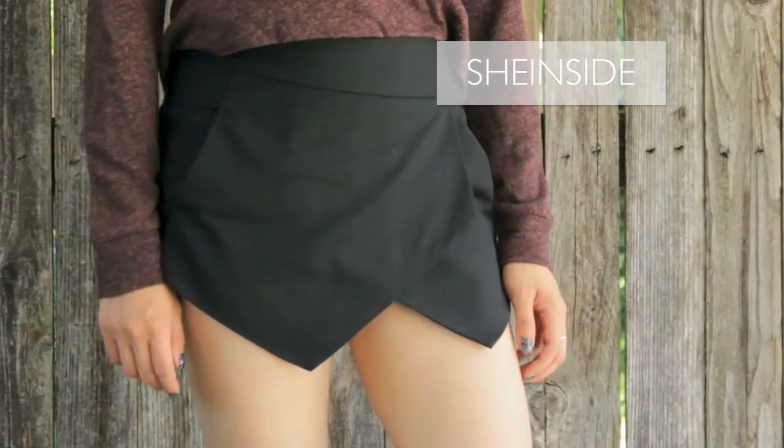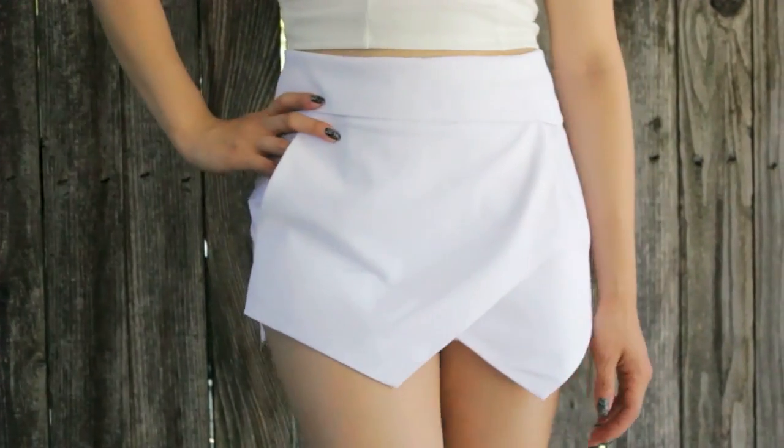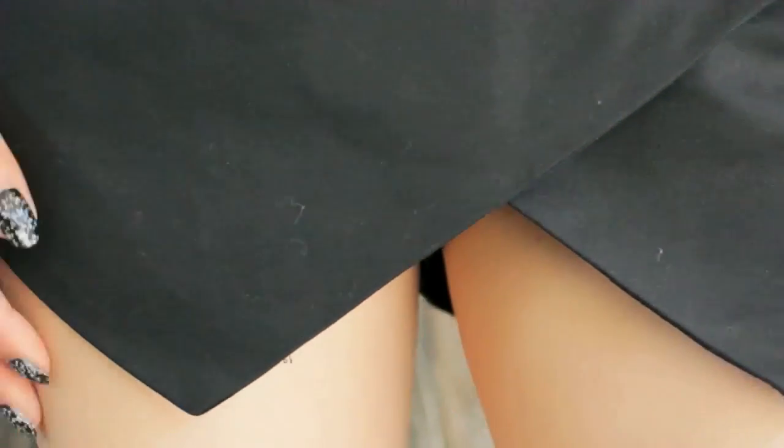I'm going to end my haul with something a little bit more modest — skorts. Skorts are basically what you'd get if a skirt and a pair of shorts had a baby. I have these angular skorts from SheInside and they're extremely flattering because the little flaps hide the biggest part of your thigh, giving you the illusion of really shapely little legs.